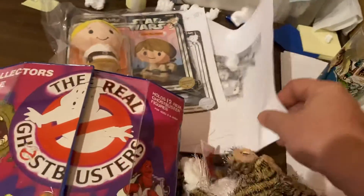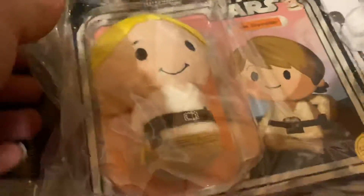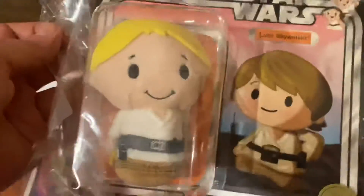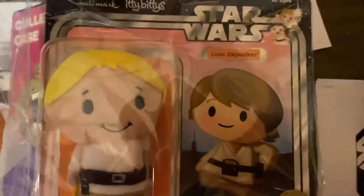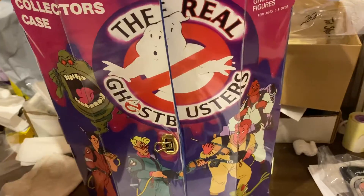Over here, Webkinz Tiger — $7. Itty-bitty Luke Skywalker on the card. This is cute. You've got to put this in your Luke Skywalker collection if you collect carded figures — $15. We got these on the Hallmark clearance. Real Ghostbusters — this is an original case, never used, never played with — went for $50.